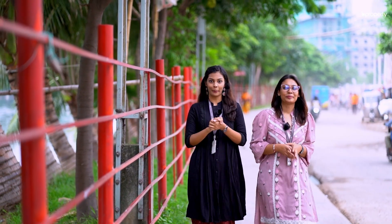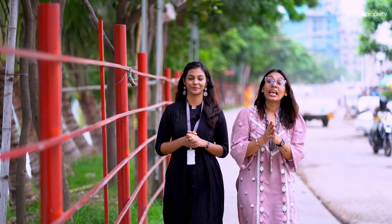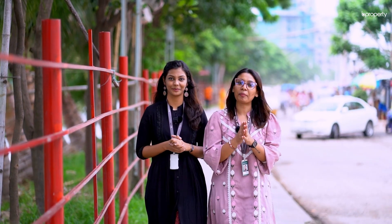Hi everyone! Welcome to another episode of Property Highlights. Today we are covering the Batda area. We all know that the Batda area is a good lifestyle and living standard. These are the exclusive 3 properties that we have here. Let's go and check it out!